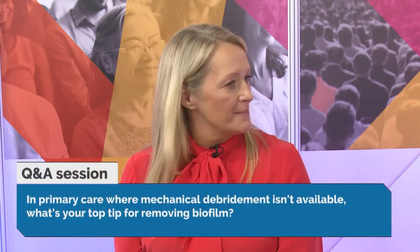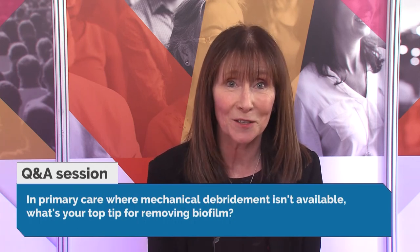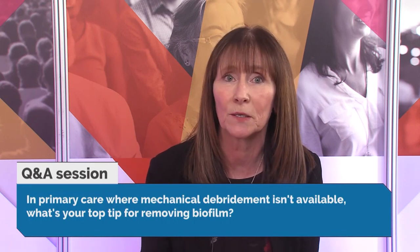From Deborah: in primary care where mechanical debridement isn't available, what's your top tip for removing biofilm? Look at other forms of mechanical debridement available to you. Sharp debridement is just one form — your formulary should hold options such as debridement cloths, which are still a form of mechanical debridement and are within the algorithm. That's an interim measure while you pass the referral on to someone competent to take the next step into sharp debridement.